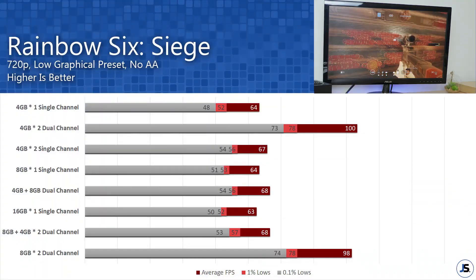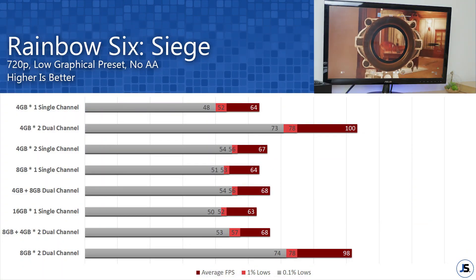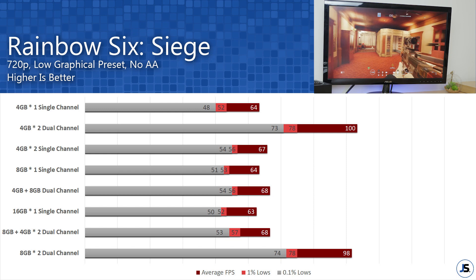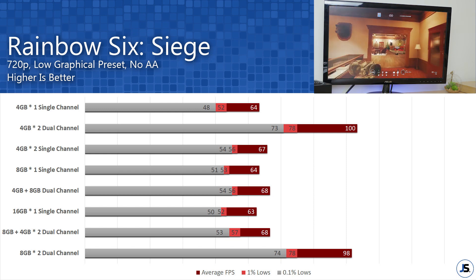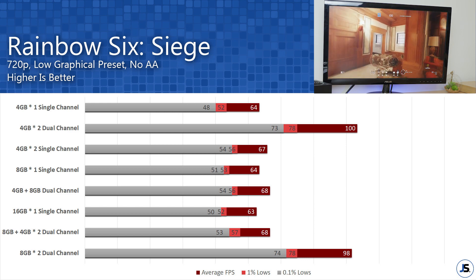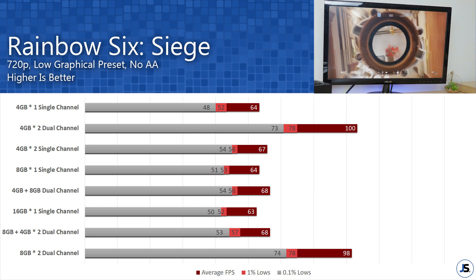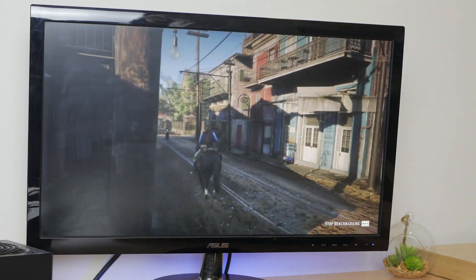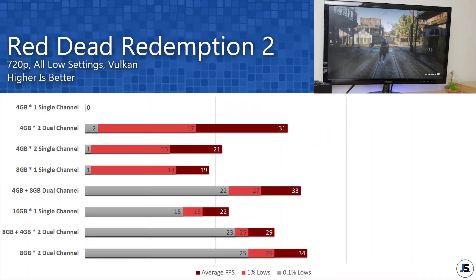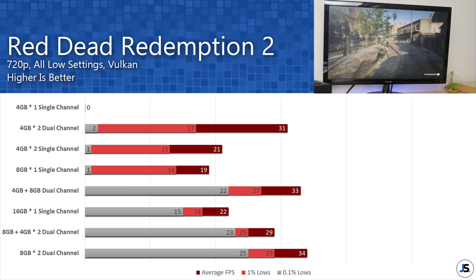With Rainbow Six Siege we can see that the game runs fine even with single channel at 720p, but running dual channel with similar capacity gives you around 70% more fps compared to single channel.